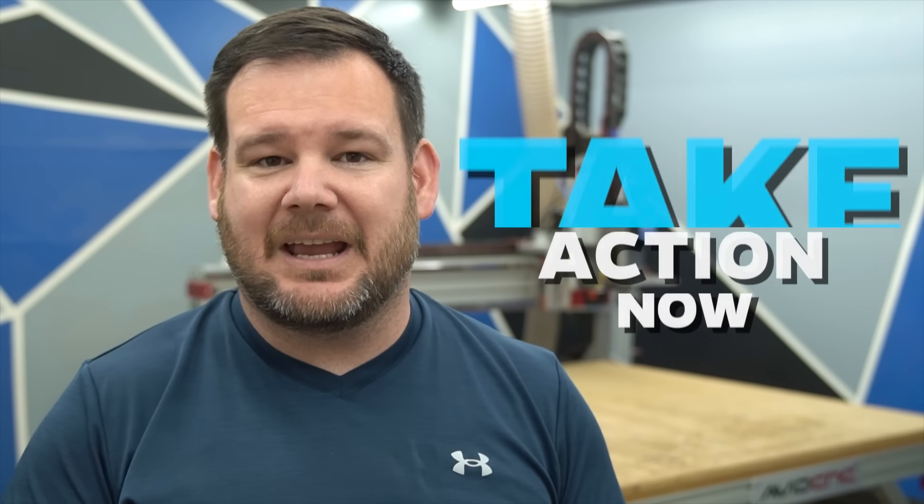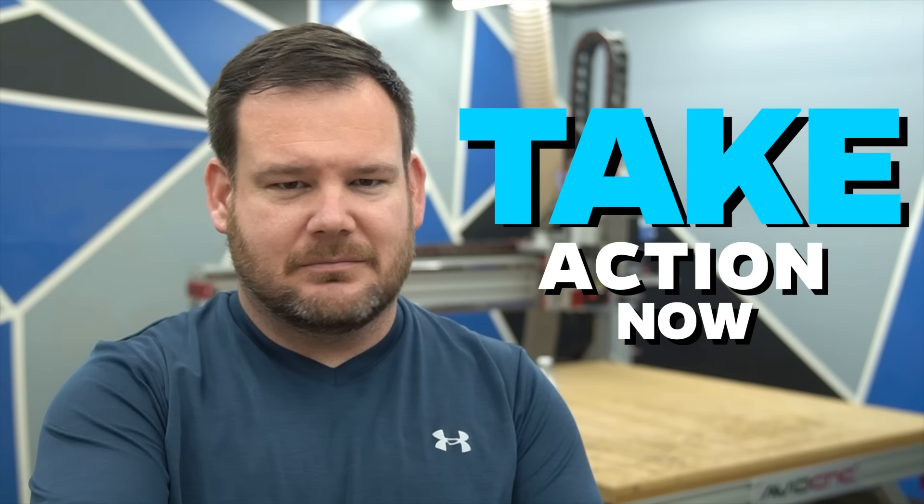Step number one: take action now. Before you sigh and click off this video thinking this is just some generic list, hear me out. From my own experience, the difference between making $10,000 before Christmas and not making $10,000 before Christmas is taking action. Depending on when you're watching this video, you have six months or less to make this all happen, so it's important to have a sense of urgency.